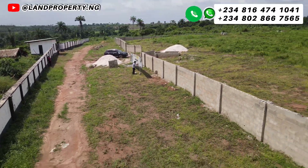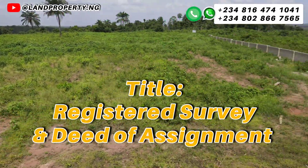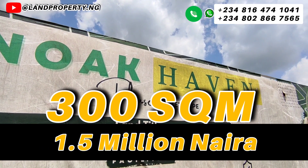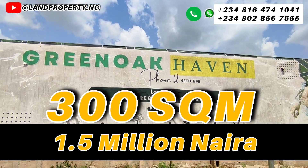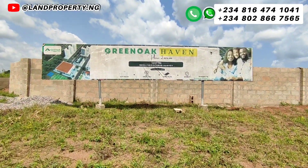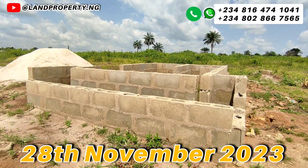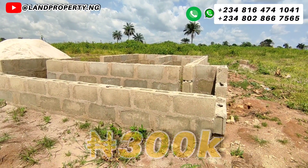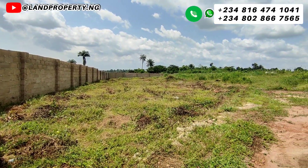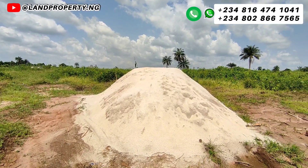This particular estate has proper research, survey, and deed of assignment. The land is solely residential — it is not land you need to ratify for any reason. Feel free to call my number to let me assist you in getting this estate. Mind you, this offer is ending on the 28th of November 2023. With a 300,000 naira initial deposit you are good to go, and we have flexible payment plans available: three months, six months, and nine months. Give me a call — my name is Dennis Esom.